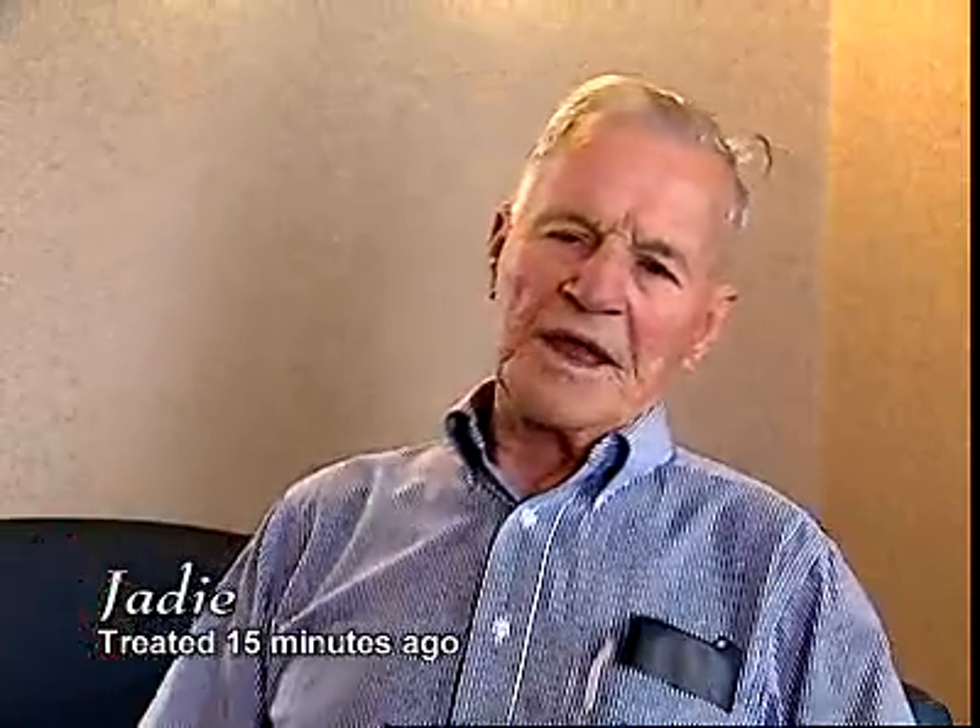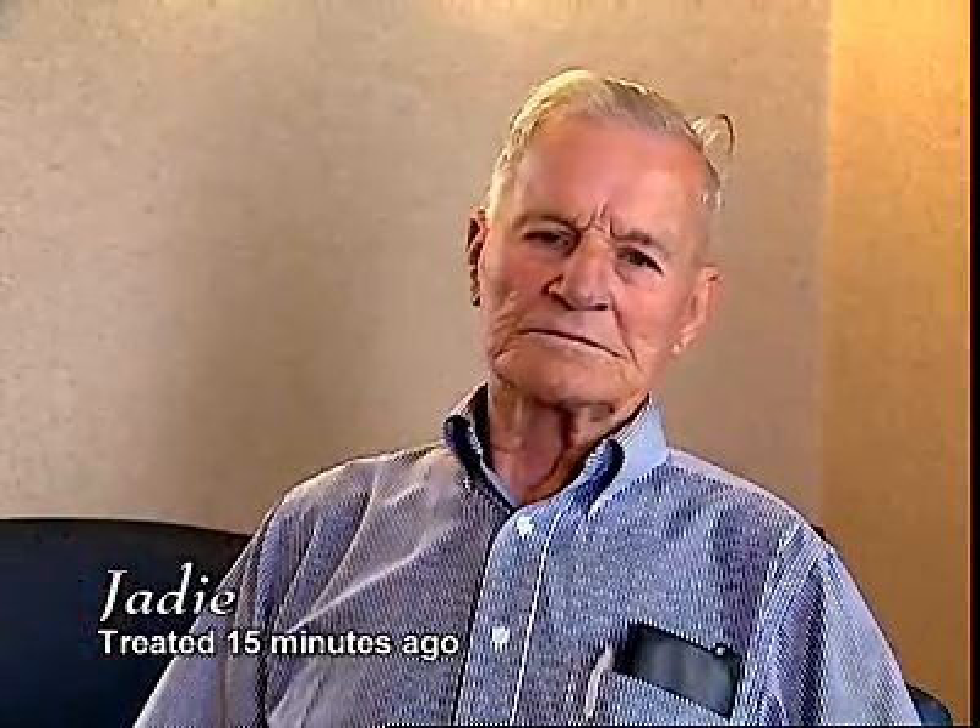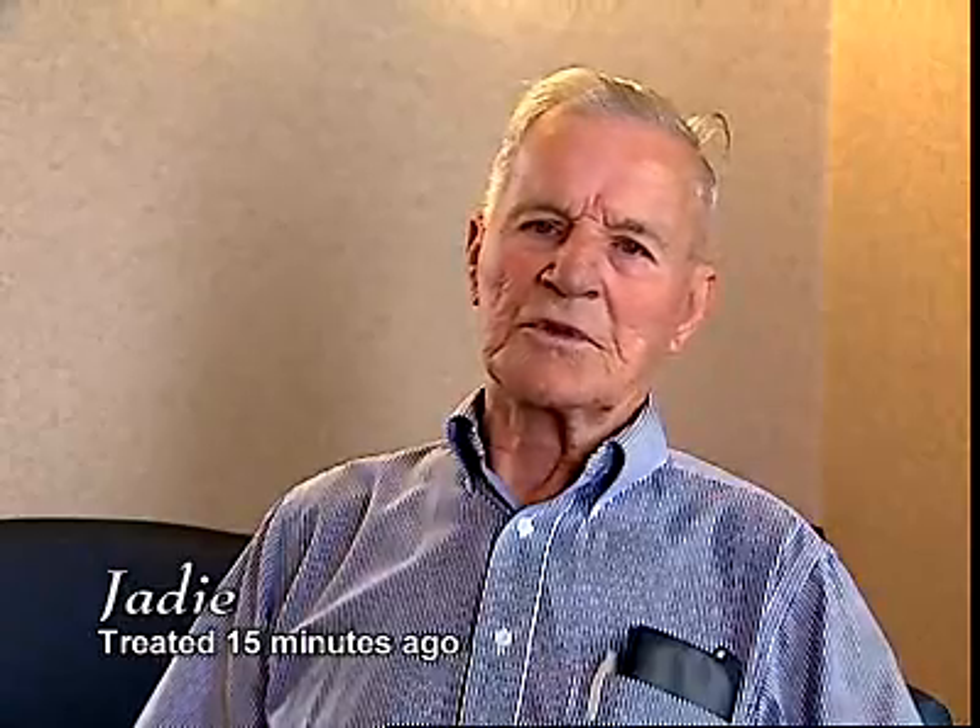They took me right in and started working on me, and I think I was in there about 30 to 35 minutes. I know they did a good job because I could pretty well tell from listening and watching.